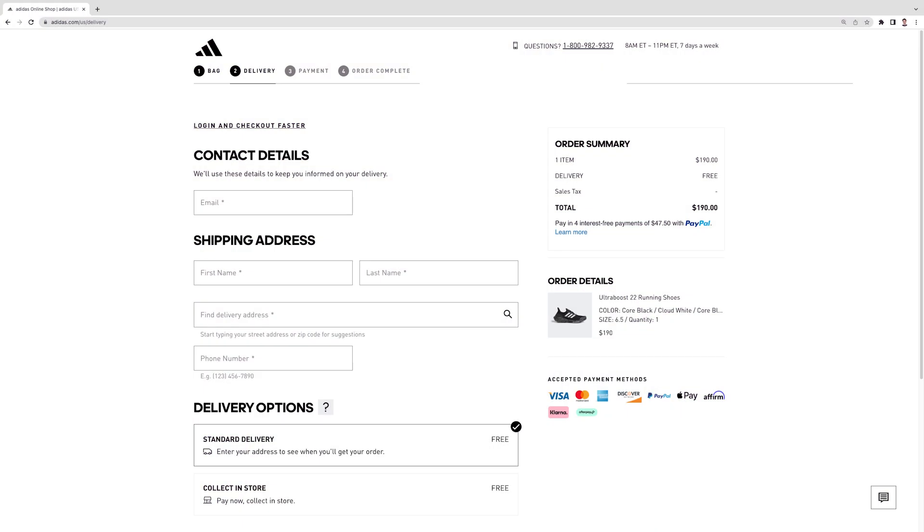Next is grouping. According to the proximity principle, grouping relevant elements together makes it easier for visitors to understand the site's structure and content. The order form on Adidas' checkout page is a good example of how effective grouping makes it more straightforward to sort information. In addition to clearly labeled headings, the popular shoe brand combines white space with contrasting text boxes to separate elements based on their category.